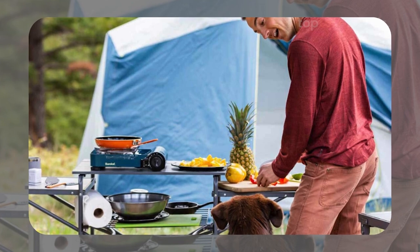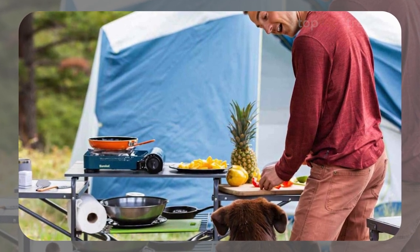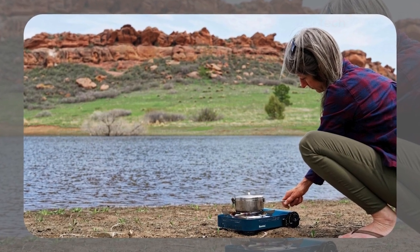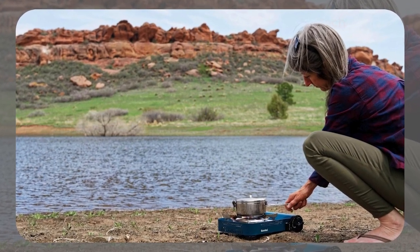The only downside? It doesn't perform great in windy conditions, so you might need to improvise a windscreen. But overall, it's a fantastic little stove that's perfect for quick, simple meals on the go.